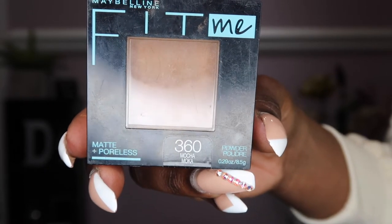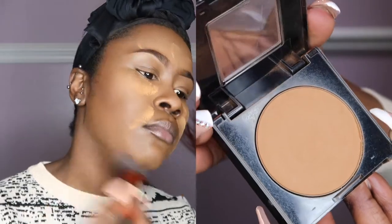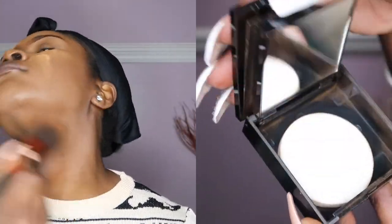To set my foundation, I use the Maybelline Fit Me Pressed Powder, and prices vary for this as well depending on where you purchase it. All the products can be found at Walmart, Target, CVS, Walgreens, and Ulta Beauty — all of those places.